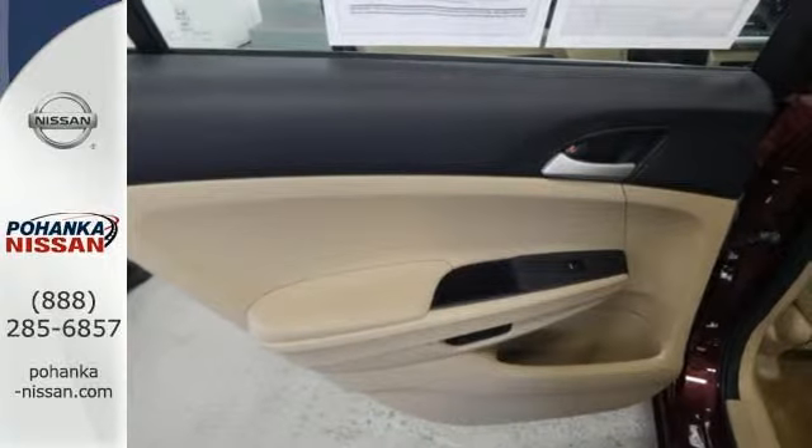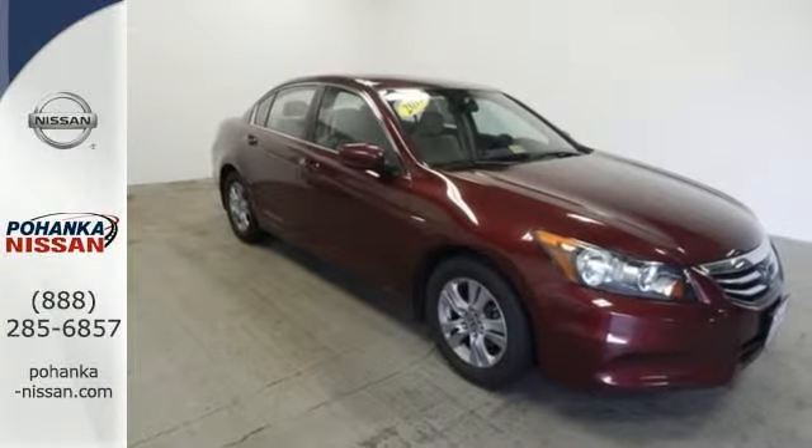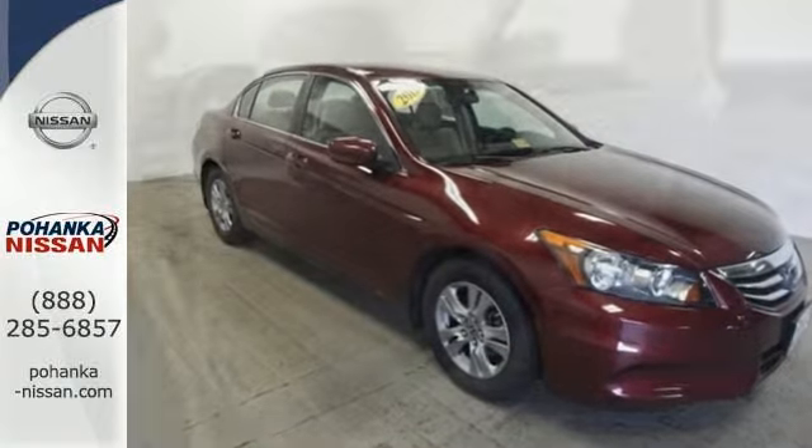It comes with ice-cooled air conditioning, variable intermittent wipers, a tire pressure monitor, keyless entry and cruise control.